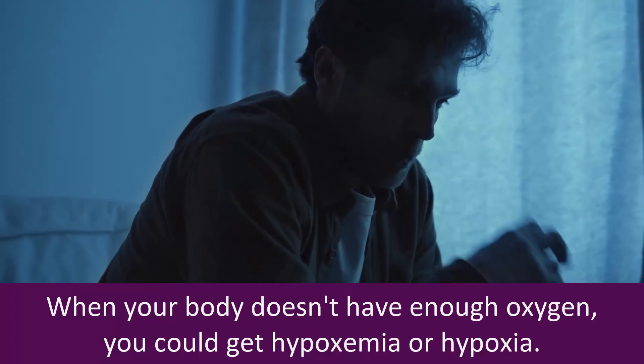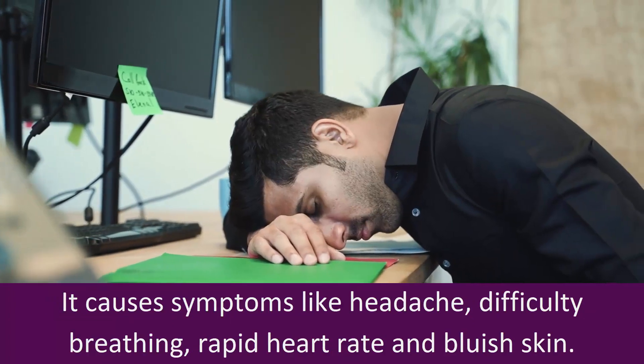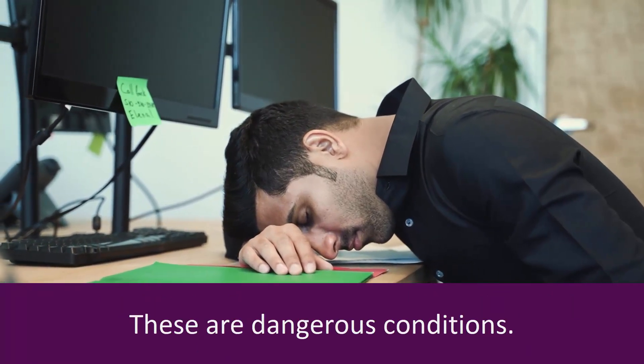When your body doesn't have enough oxygen, you could get hypoxemia or hypoxia. It causes symptoms like headache, difficulty breathing, rapid heart rate, and bluish skin. These are dangerous conditions.